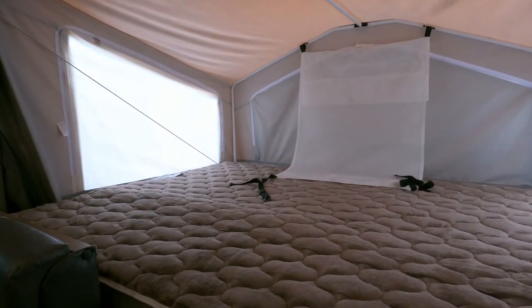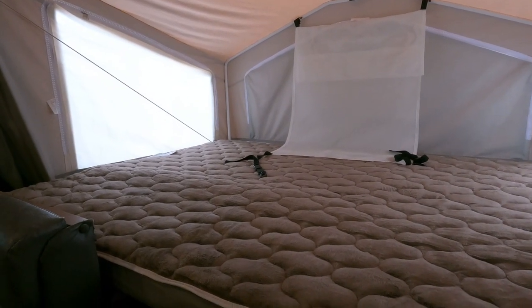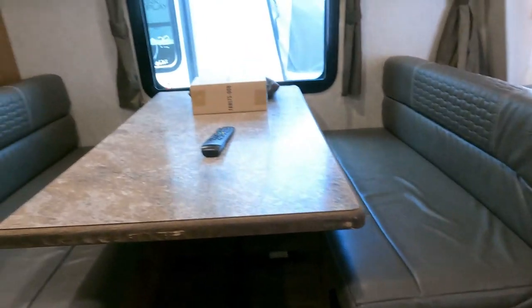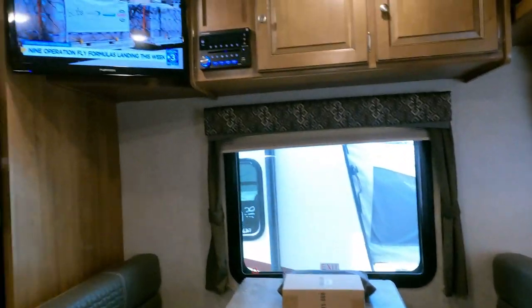You've got a queen bed and these are heated mattresses too — the heat controls are in there. Remote control is included and all the books and manuals are in here.